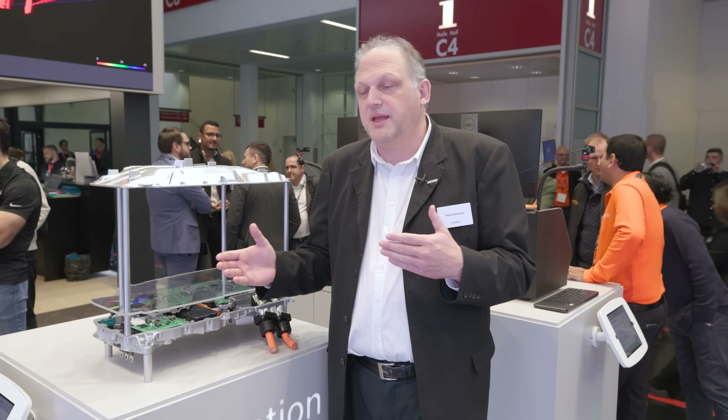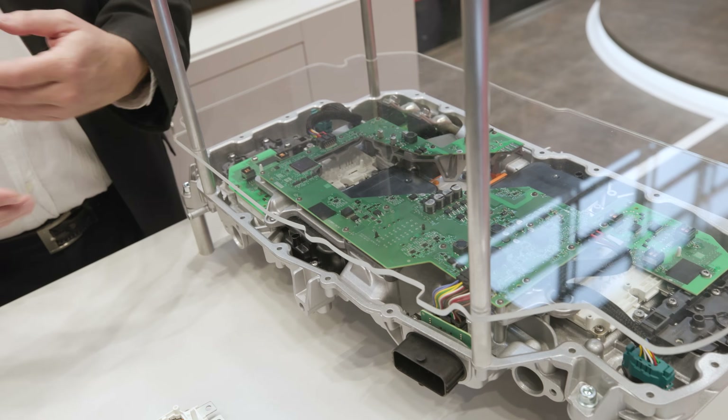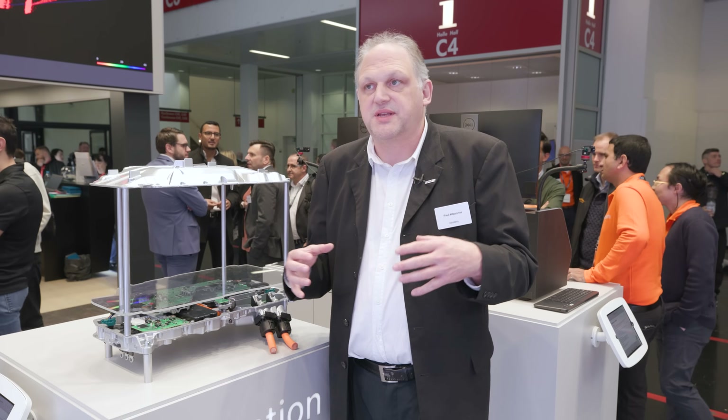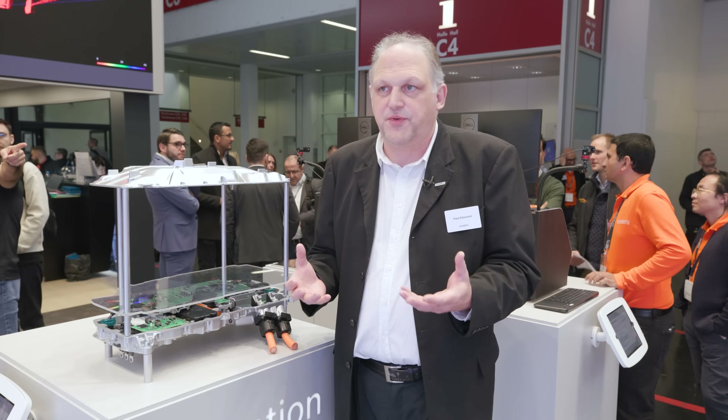In order to be interchangeable in the industry, we use the same form factor as other companies, but what we put inside is unique. We have our unique technology enabling unique performance.